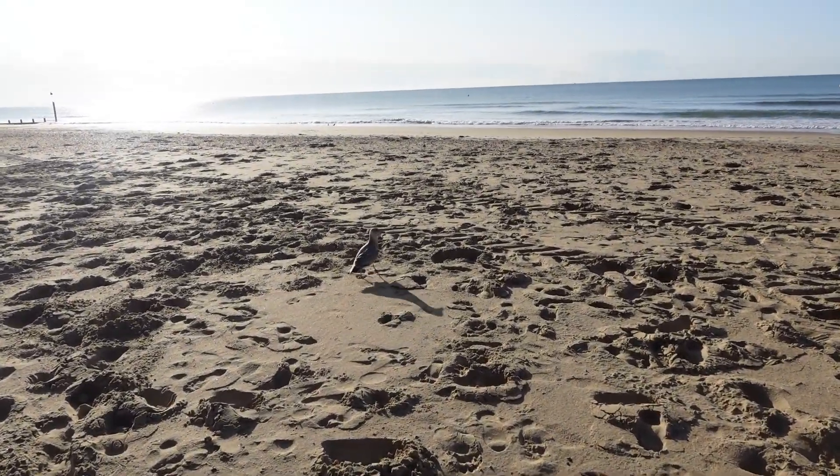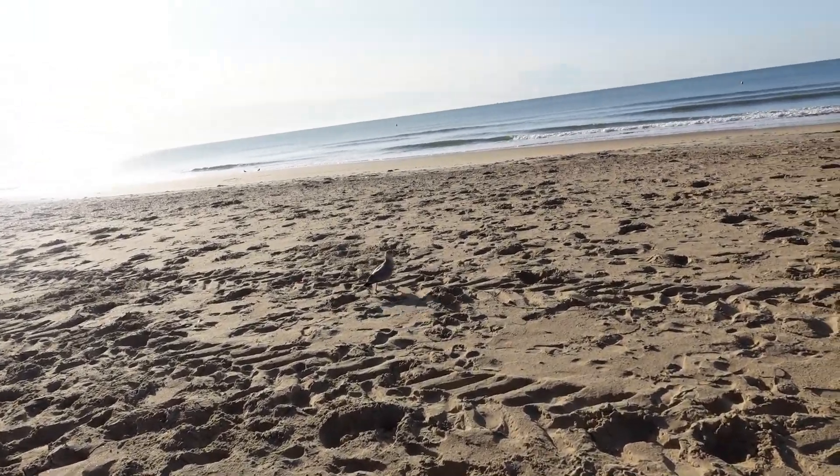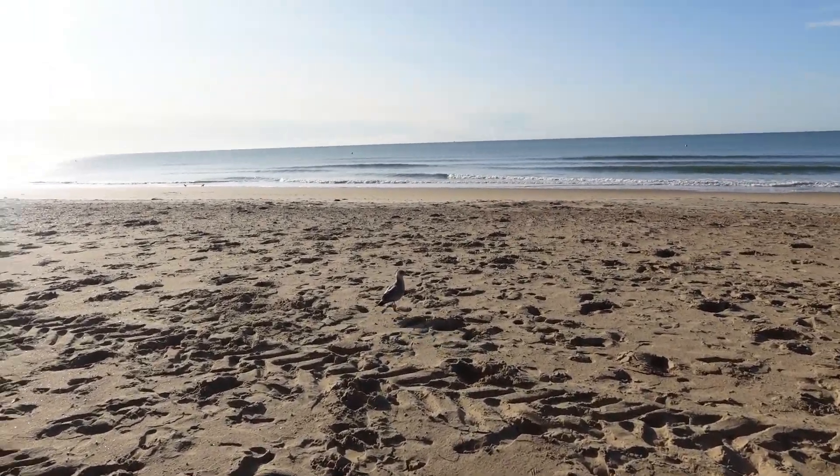Good morning! How are you, sir? Are you the only bird that's going to catch the worm? Or the fish?